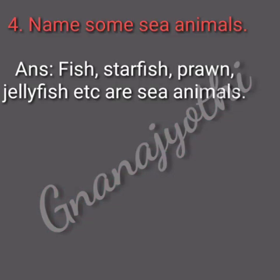The fourth question is name some sea animals. Answer: fish, starfish, prawn, jellyfish, etc. are the sea animals.